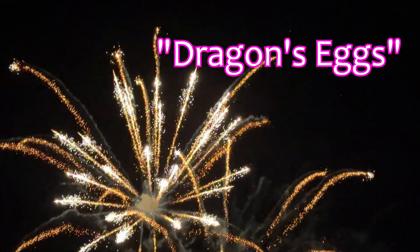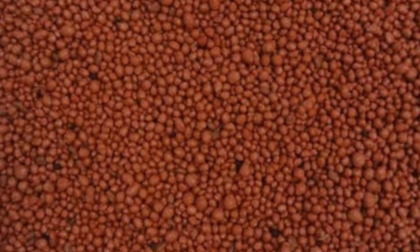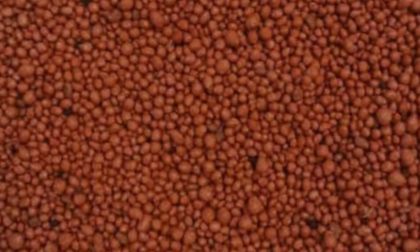The crackling firework effect comes from what are known as dragon's eggs. Despite the name, they don't come from a mythical creature. Dragon's eggs are small spheres of a special pyrotechnic composition.